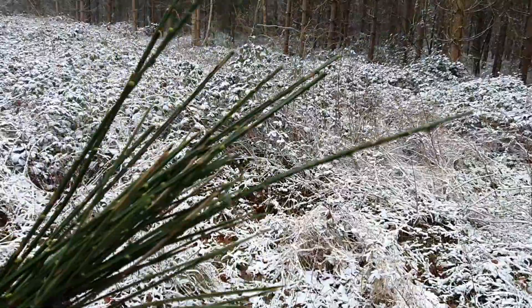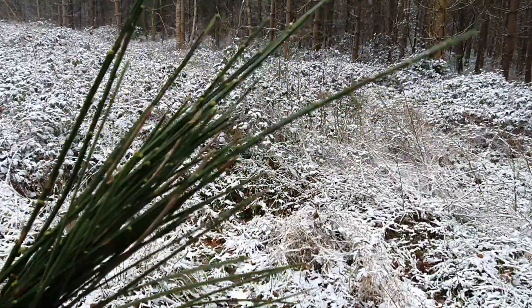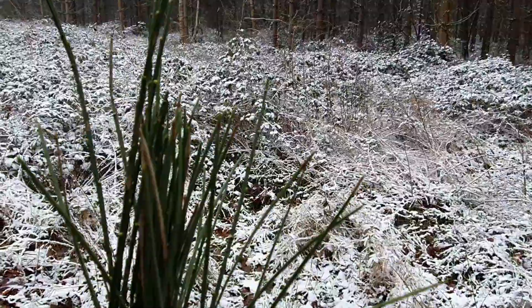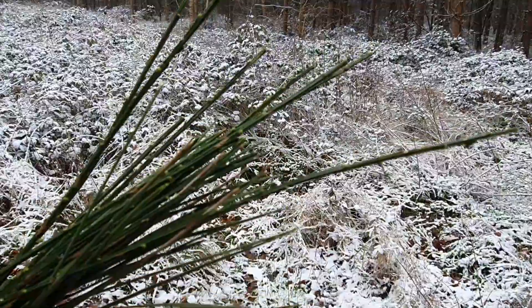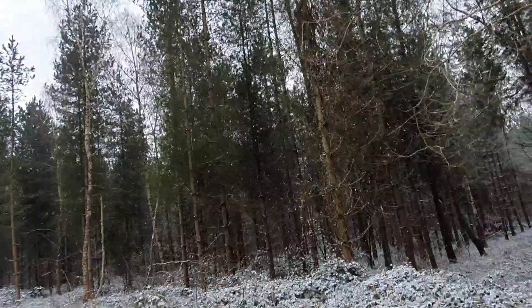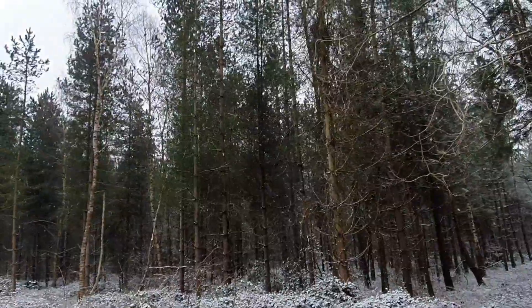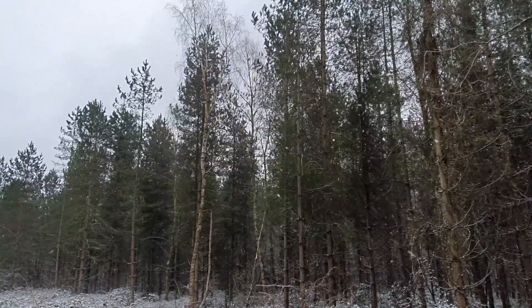These needle leaves also contain various chemicals which make them distasteful for animals to eat, so they're less likely to be eaten. When these do fall off onto the floor — which doesn't happen very regularly, normally approximately every two to five years — they leach acid into the soil, which means it's very difficult for other plants to grow around them, so there's less competition.